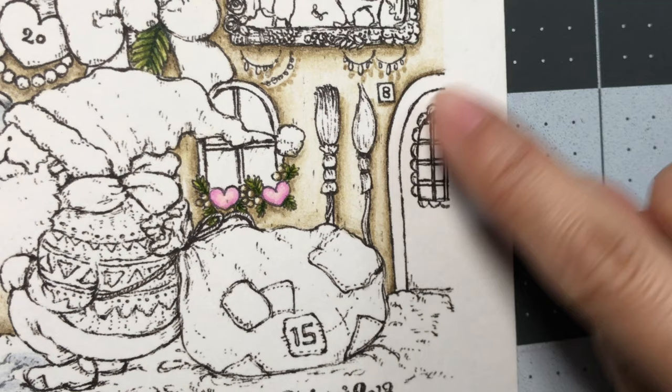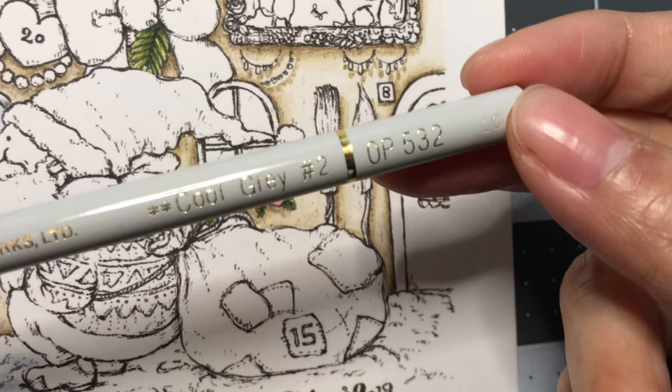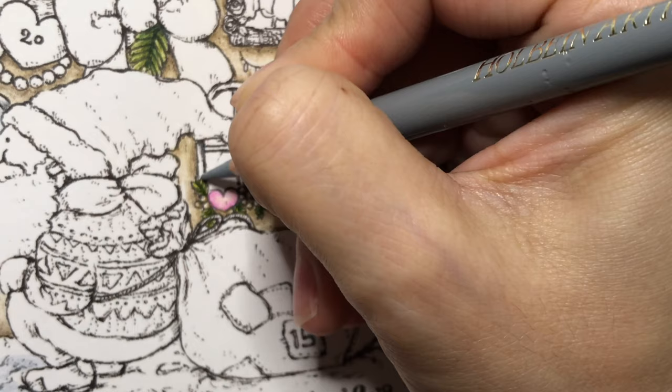We're gonna do the frame and the door frame right over here. I'm gonna start off with cool green number 453, and cool green number 252.